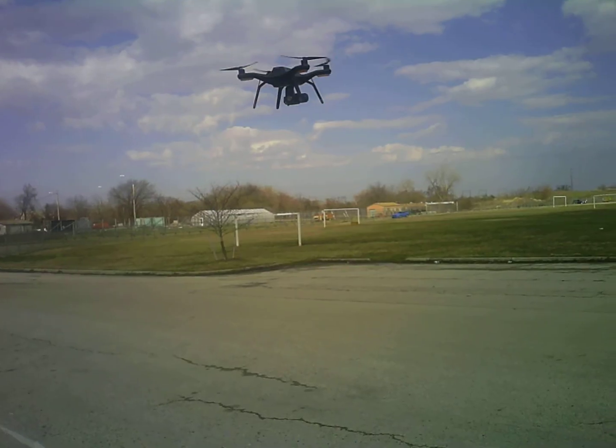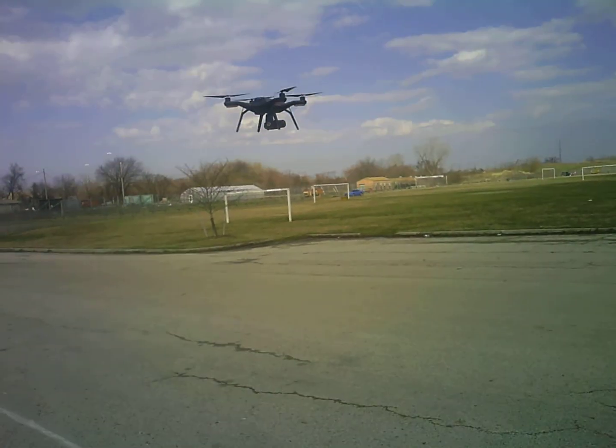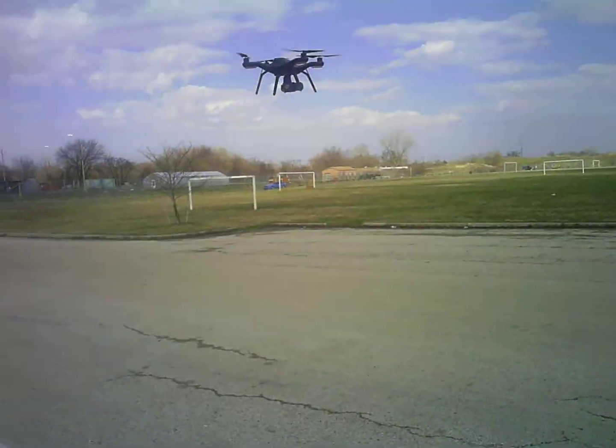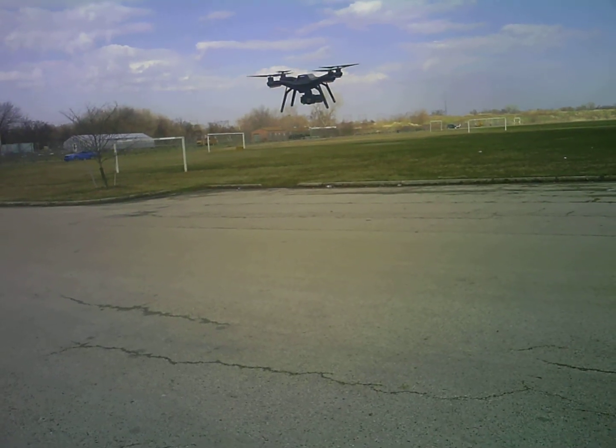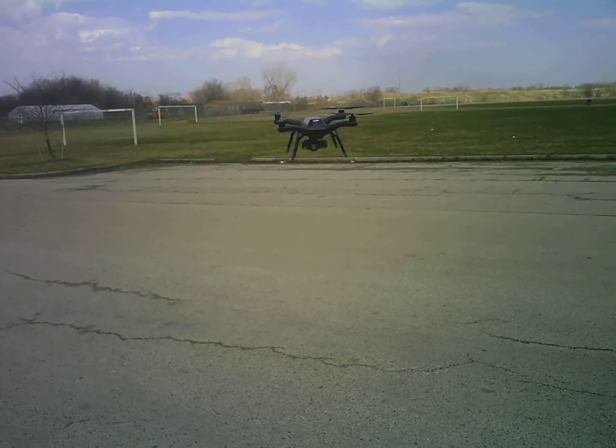There it is. There's Solo, man. It's up, right? Yeah. We got like 23-mile-an-hour winds. Pretty incredible, man. Pretty incredible.